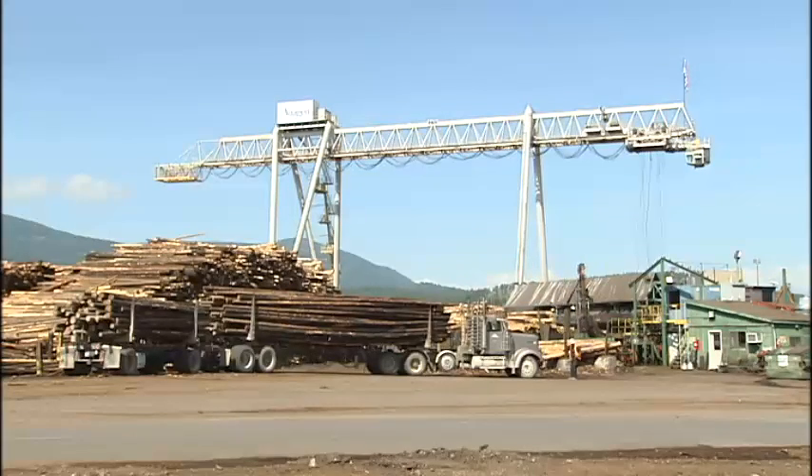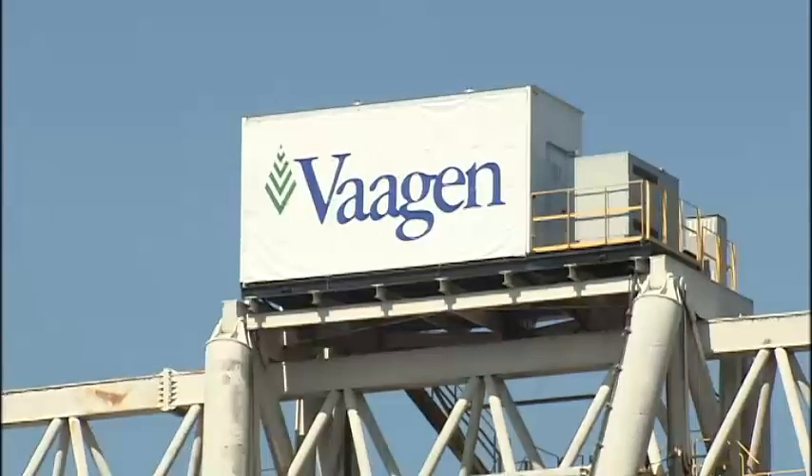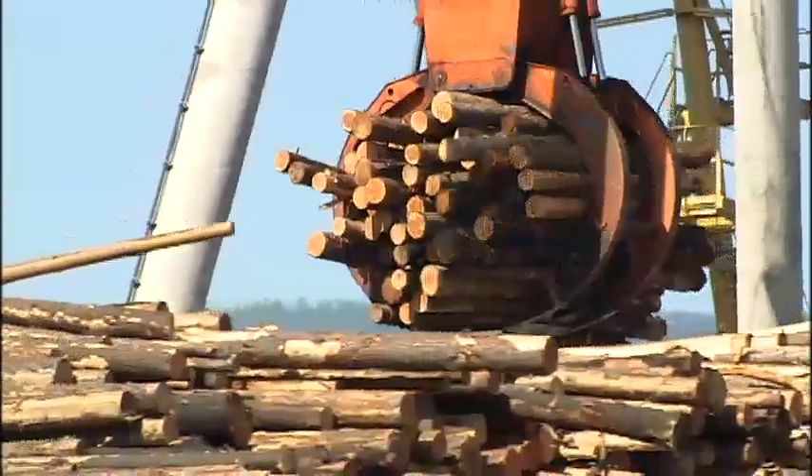Small logs, better lumber. That's the motto of Wagen Brothers Lumber. But it wasn't always the case.